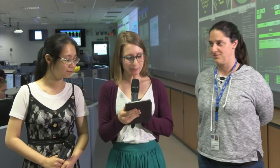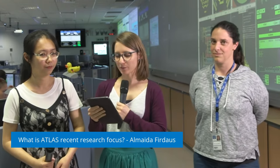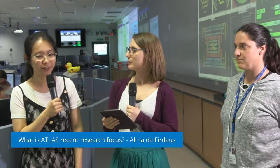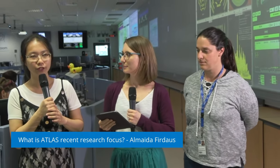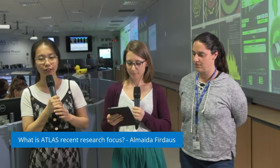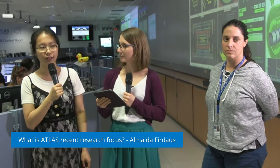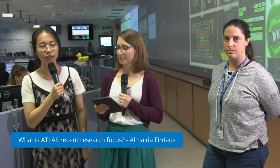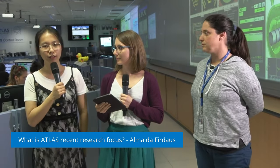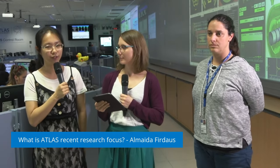Our first question is from Almeida: what is ATLAS's recent research focus? ATLAS is a general purpose experiment and we have many frontier topics. For example, for the Higgs boson — we just celebrated its 10-year anniversary of the discovery last year — but there are still mysteries. For example, we still don't know the self-coupling of the Higgs. That is one of the current focuses: we are studying di-Higgs production. On the other hand, we have mysteries with dark matter, extra dimensions, and long-lived particles — many topics all covered in ATLAS.